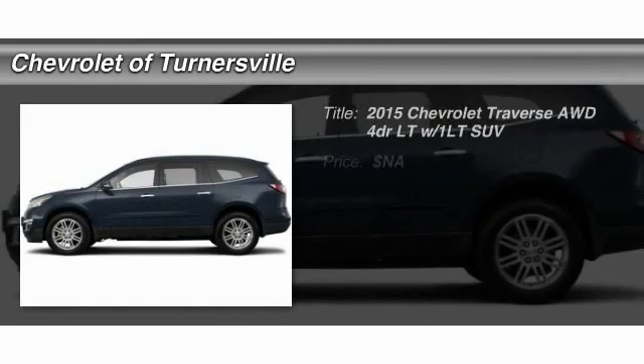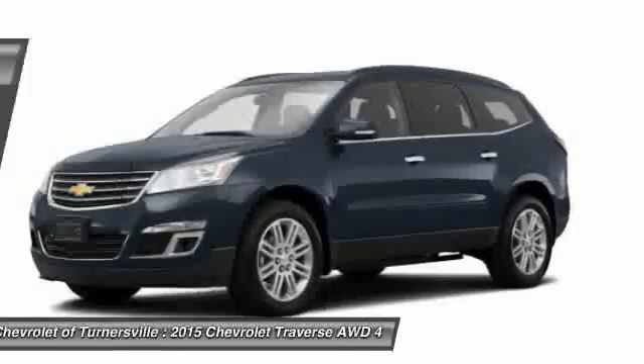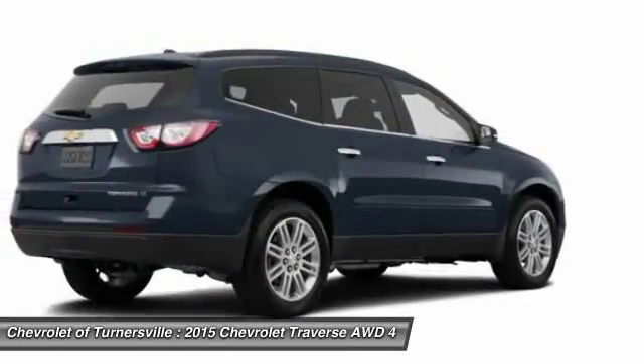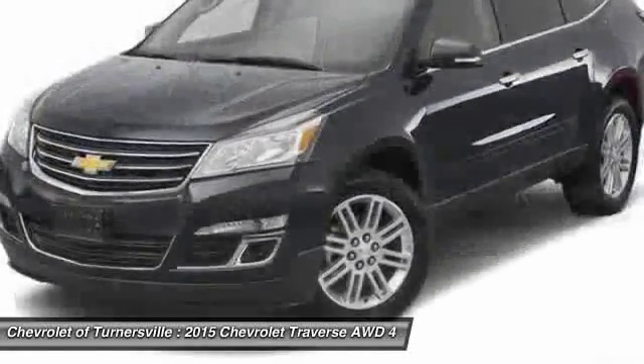The 2015 Chevy Traverse. The Chevy Traverse is more stylish than minivans and far more fuel and space efficient than truck-based SUVs. Crossovers like the Traverse are excellent family vehicles.